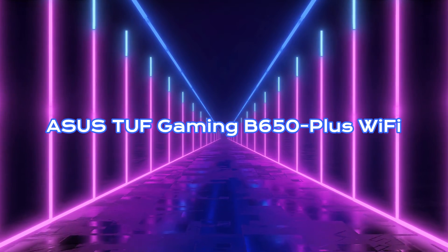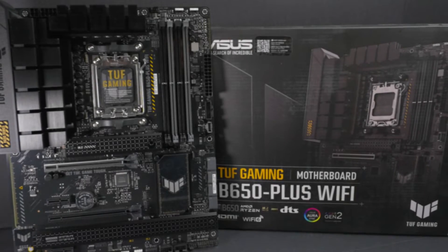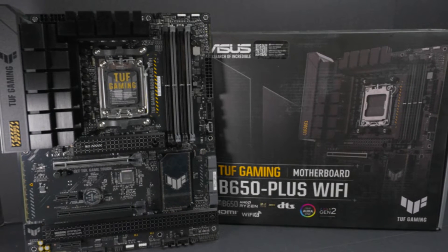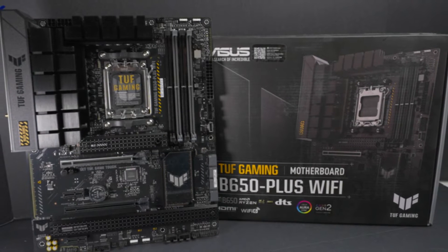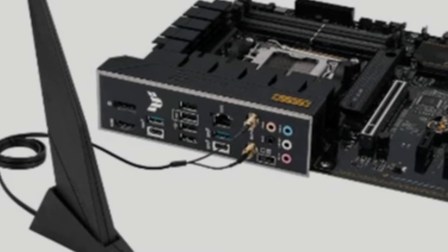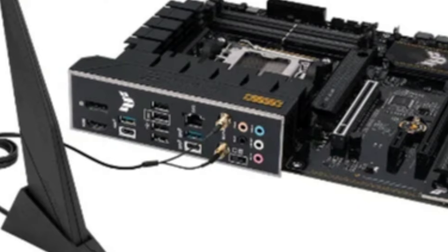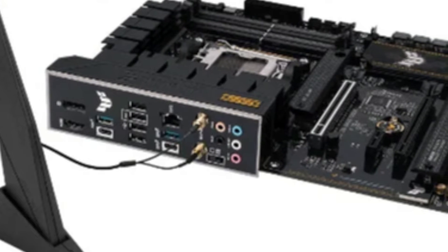Asus TUF Gaming B650 Plus Wi-Fi. The Asus TUF Gaming B650 Plus Wi-Fi motherboard is a well-rounded powerhouse that checks all the right boxes for a gamer. With an AMD B650 chipset at its core, this motherboard provides impressive overclocking capabilities up to DDR5-6400+. Its robust 12+2 VRM design, backed by 8+4-pin ProCool power connectors, ensures optimal power delivery — a crucial aspect for performance and stability, especially under heavy workloads.